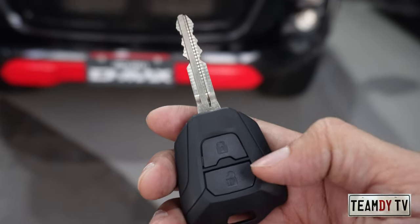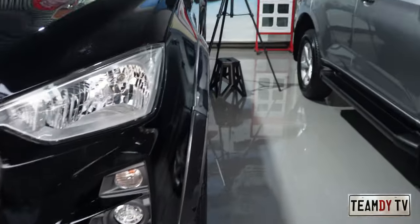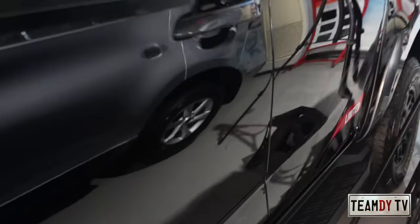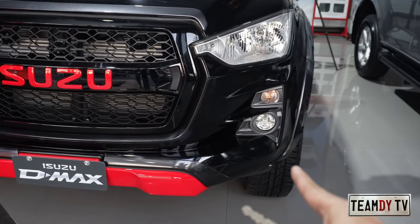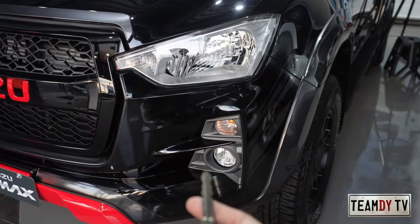Here's the key — it has just two buttons: unlock and lock. When you press unlock, the turn signals flash twice and the doors unlock. When you press lock, there's one blink and the door locks. One useful feature: if a door isn't fully closed and you try to lock it, there will be no response from the turn signal, indicating that a door isn't completely shut. Once all doors are properly closed, pressing lock will give you the single blink confirmation.